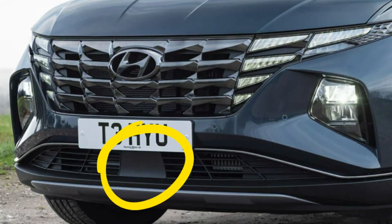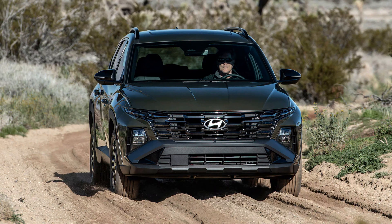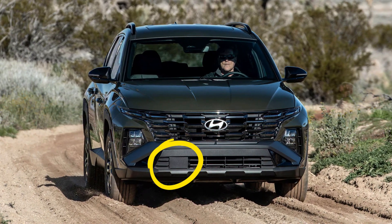In the new generation of the Tucson it happens very often because of the bad radar location. It's located in the lower part of the front bumper, and because of this the radar area may be affected by mud or slush from the road very often, and you'll be seeing this message.